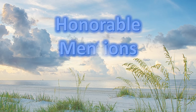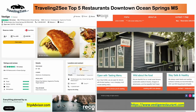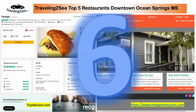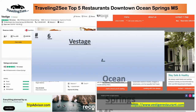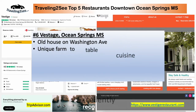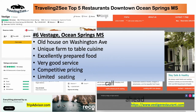And we've got a couple of honorable mentions as well. Number six is Vestige. Vestige is another old house in Ocean Springs on Washington Avenue. Unique farm-to-table cuisine, excellently prepared, very good service. Limited seating, so call ahead. But it is an experience.